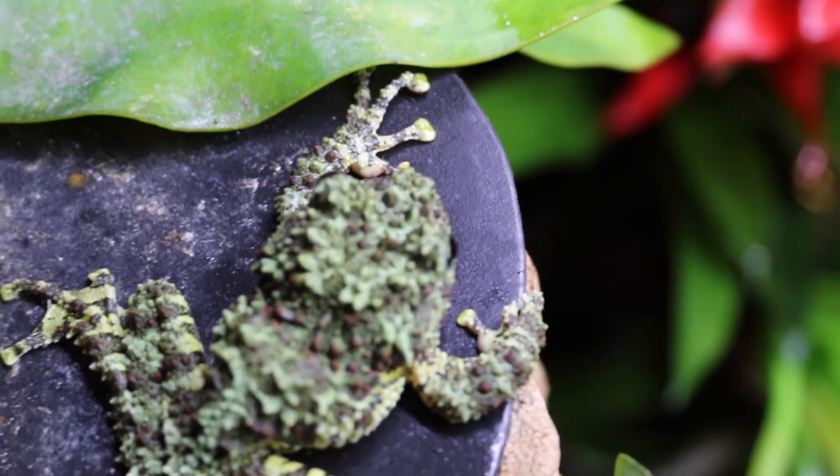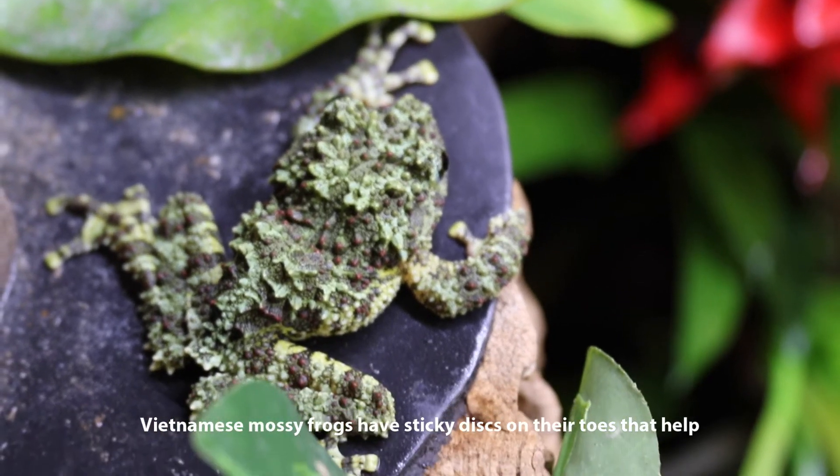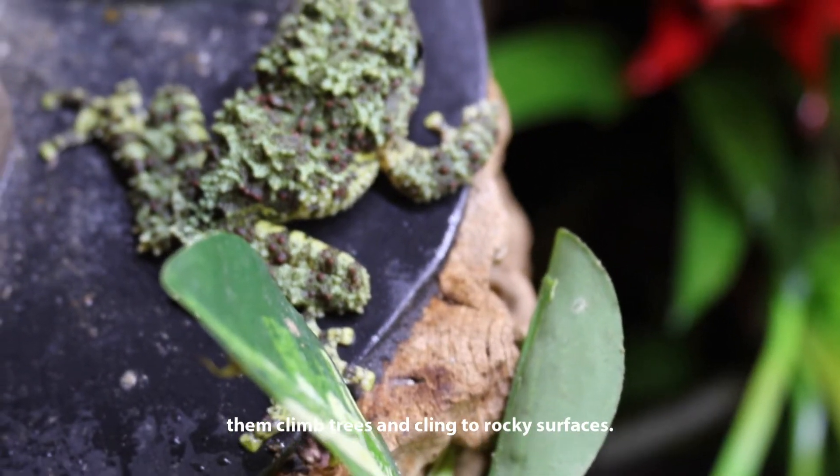Vietnamese mossy frogs have sticky discs on their toes that help them climb trees and cling to rocky surfaces.